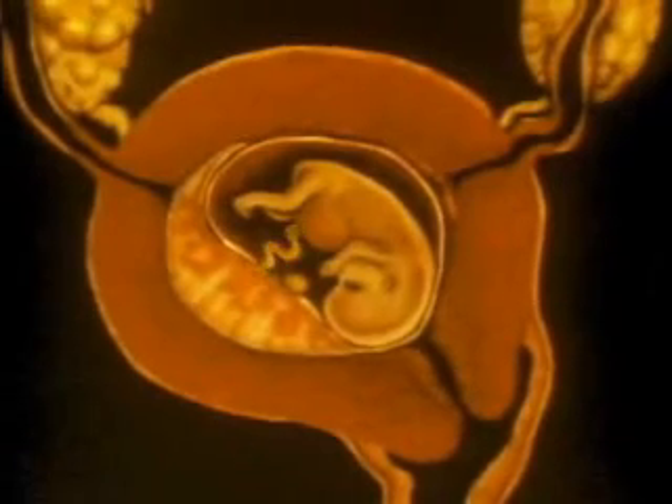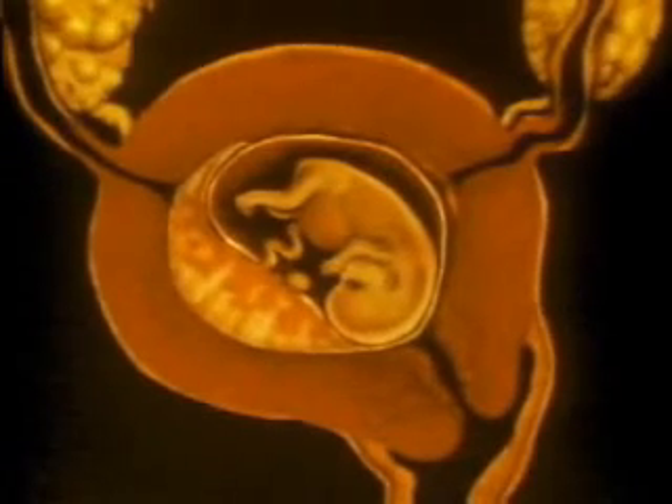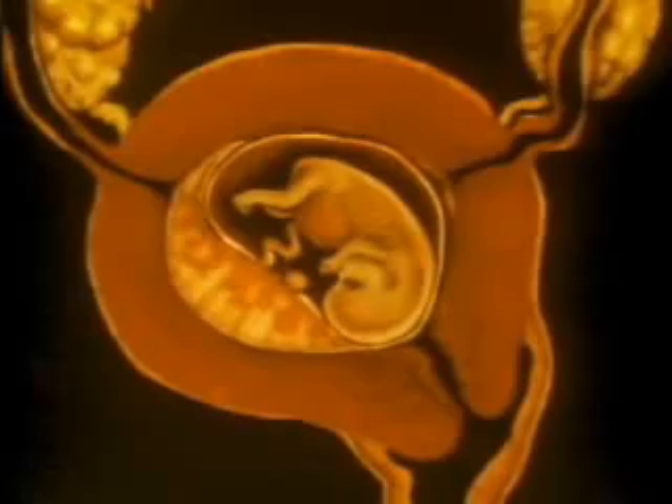From the placenta emerges the umbilical cord, which leads to the abdomen of the fetus. When the cord is removed at birth, the belly button is created. During pregnancy, the placenta and umbilical cord serve as pathways for everything the fetus needs to grow.